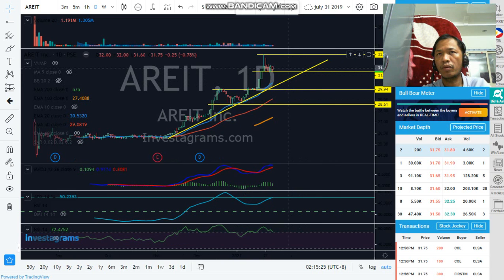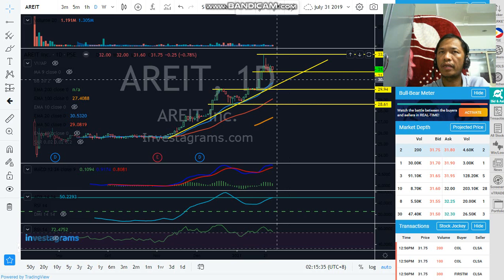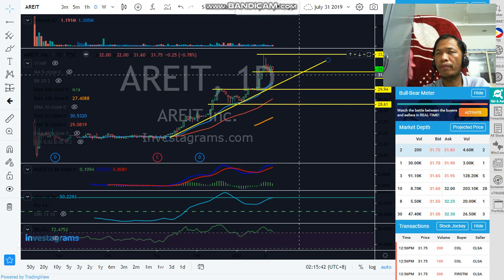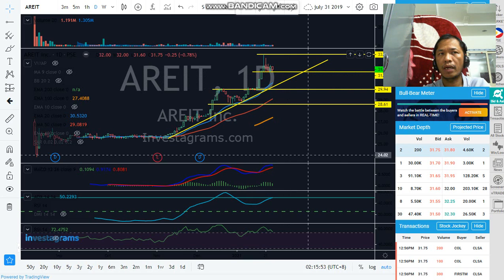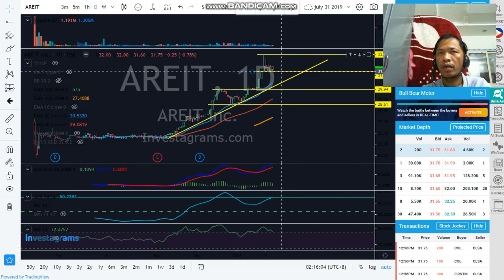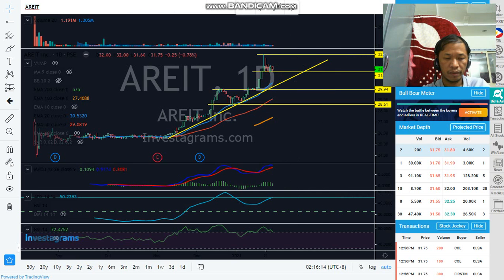The price is going toward this inclined support. But if this support breaks and goes down, we need to expect the price to test the next inclined support below. For my own point of view, it's still good if the price stays above this horizontal support line. The MACD is still above the signal line, and the RSI is now oversold. So we need to see if this original support holds and keeps going sideways — that's good for ARATE.